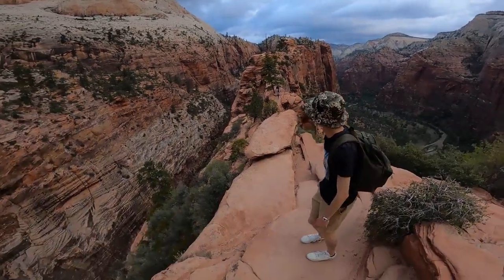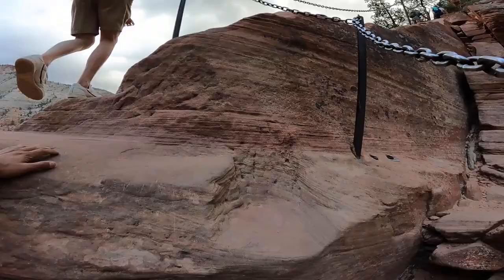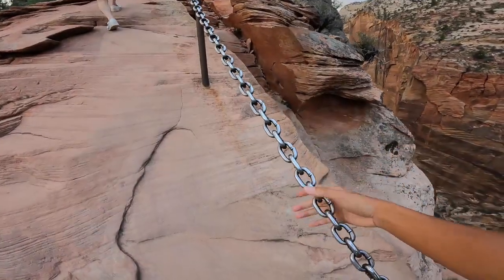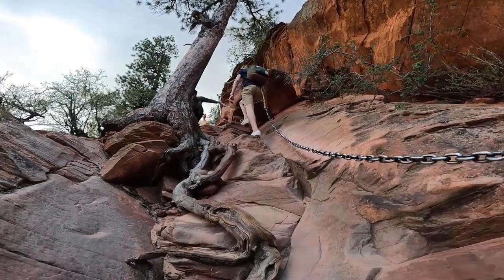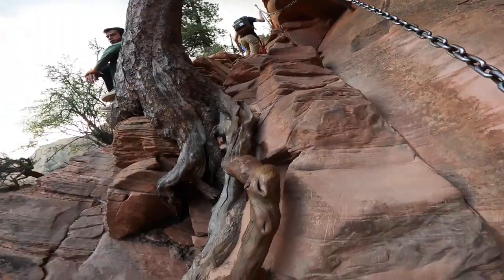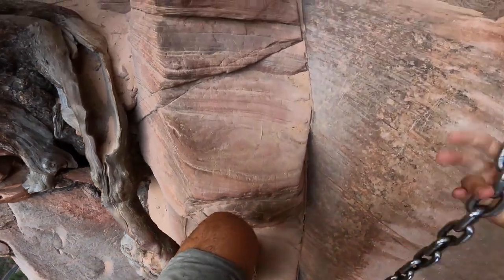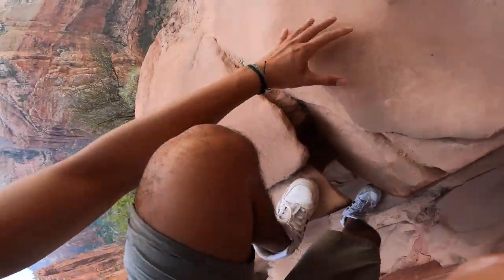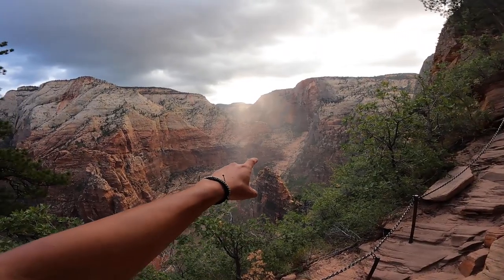From this point we're just climbing straight up — the hike is more like a climb at this point. It also becomes more of a one-lane hike, where hikers from one direction have to wait for hikers from the other direction to pass before they can keep going.